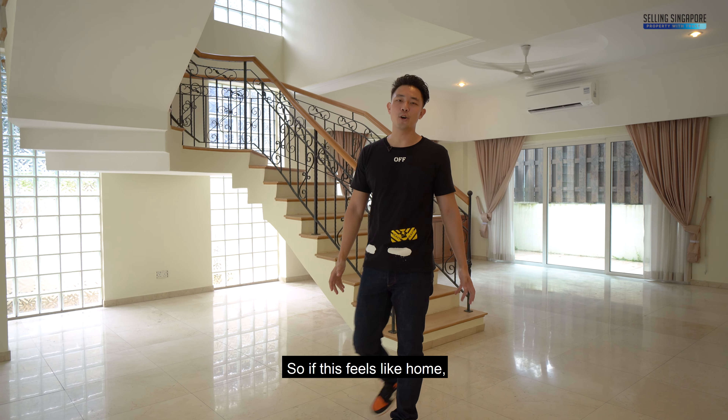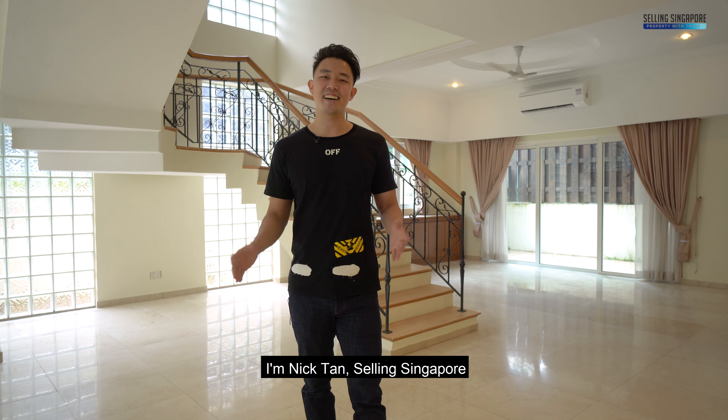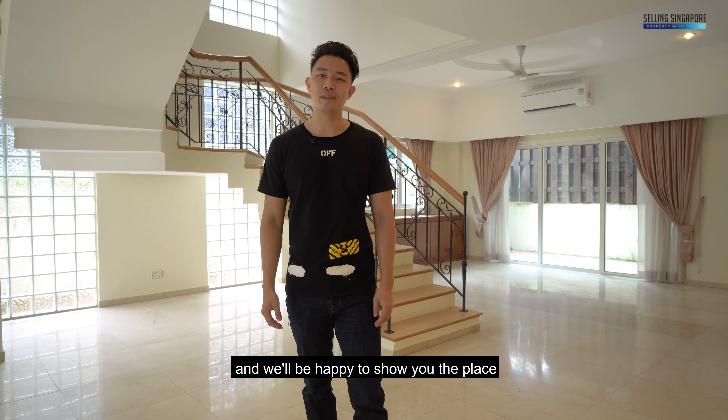If this feels like home, smash the like button and give us a call. I'm Nick Tan from Selling Singapore, and we'd be happy to show you the place. See you soon!